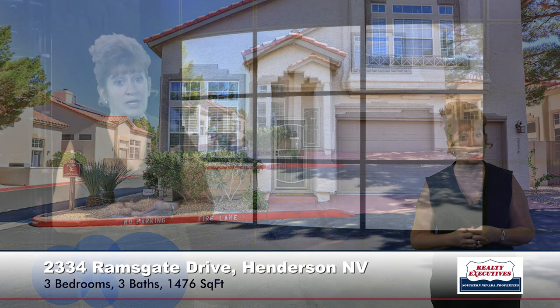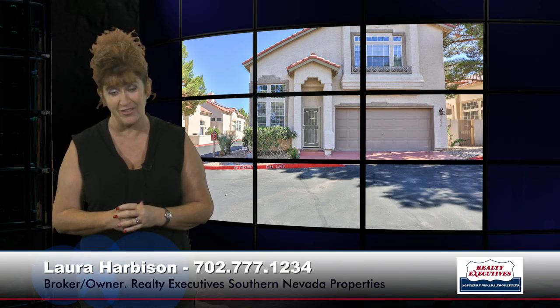In summary, this is 2334 Ramsgate Drive in Henderson, Nevada, in the gated community of Legacy Courtyard condominiums. It's three bedrooms, three baths, and a two-car garage with 1,476 square feet of total living space. We'd love to show you this property any time — we're open seven days a week for your convenience, so I'm looking forward to getting your call today.